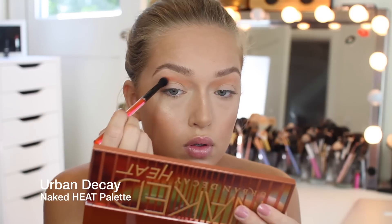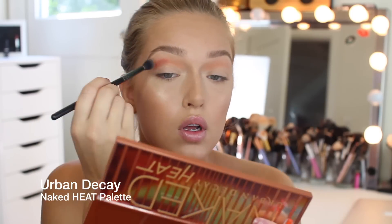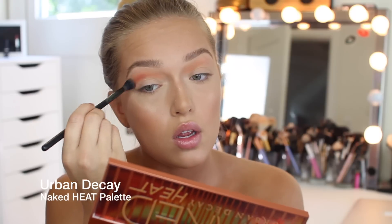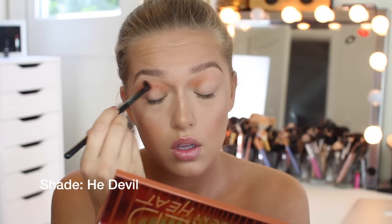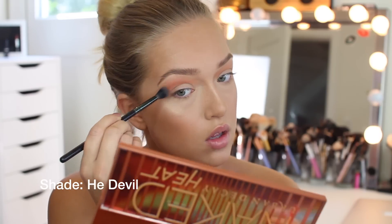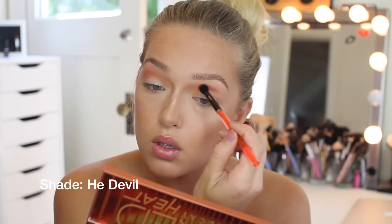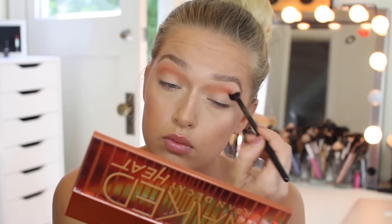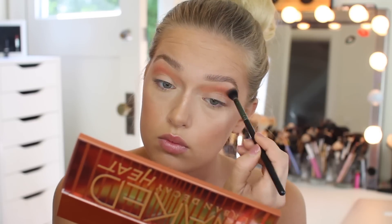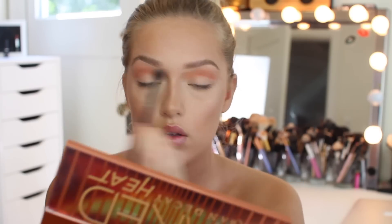Next I'm taking a burnt orangey shade from the Naked Heat palette — oh my god, this palette is so sick. I'm going to put that color in the center part of my crease. Then using a bigger blending brush I'm going to blend everything together, because even though I want those two colors to be separate, I still want them to seamlessly ombre on their way out.